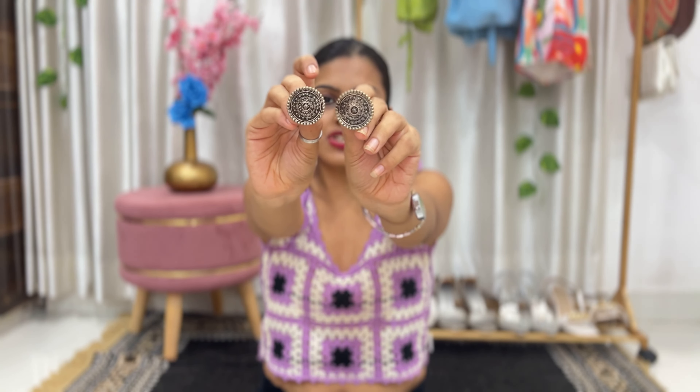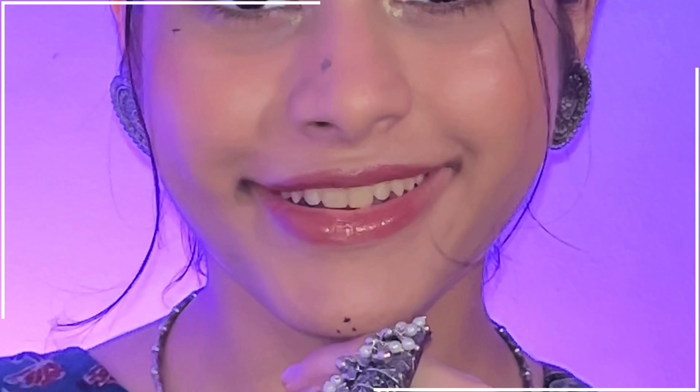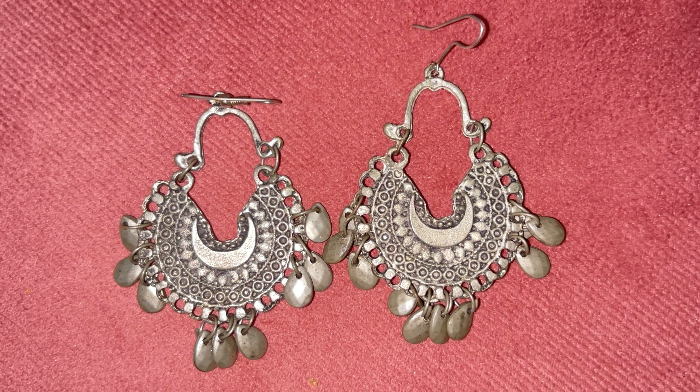If you don't like jhumkas or don't want to wear long lengthy earrings while doing garba or dandiya, you can go with these basic studs — very good detailing on them. You can wear them with any of your chaniya choli, they won't discomfort you and will give you a very elegant look. Next are these earrings — very basic but they look pretty good with any outfit, even western ones, and they're very lightweight.